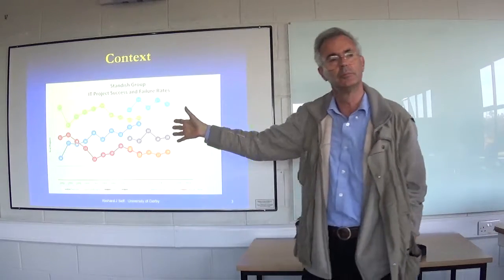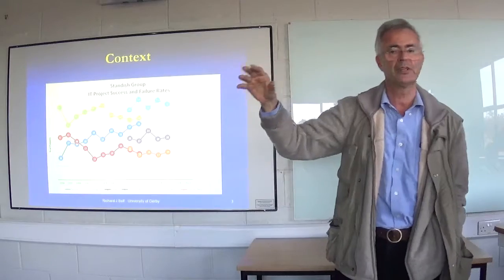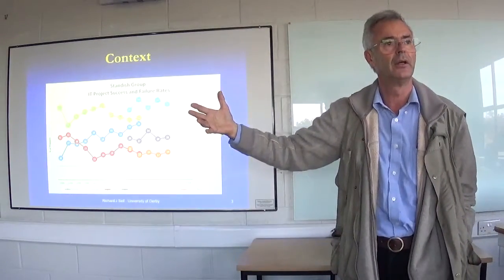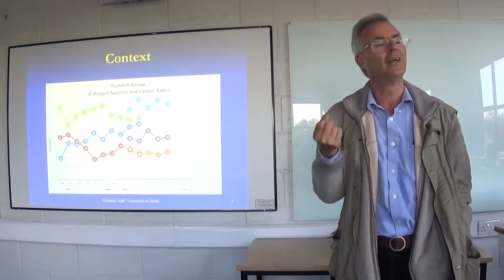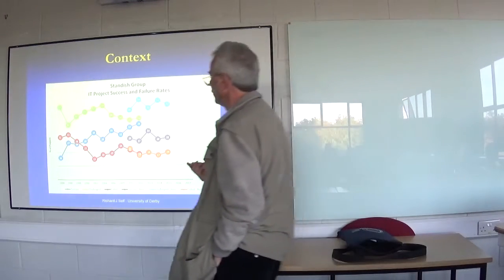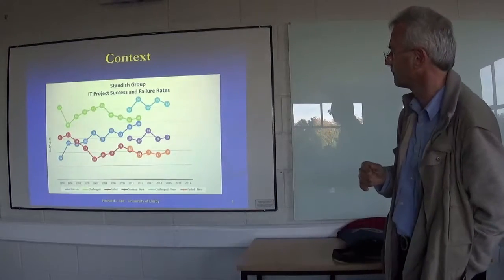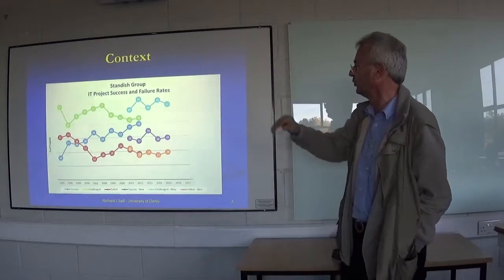Bearing in mind that by that time, people running IT projects were already applying the Pareto principle — choosing the 20% of functionality that delivered 80% of the task — for a challenge project you were delivering about 40% of that, which means you're giving them only 8% of the business functionality they were used to using. That does not meet business needs. Over time the success rate slowly inched up to 32%, 37%, 39%, and failure rates dropped to 17–18%, with challenge projects reducing as successful ones increased.